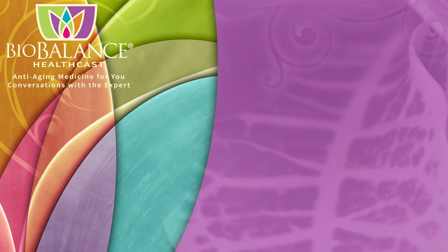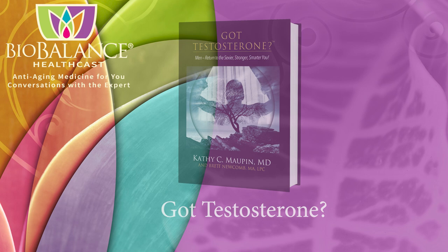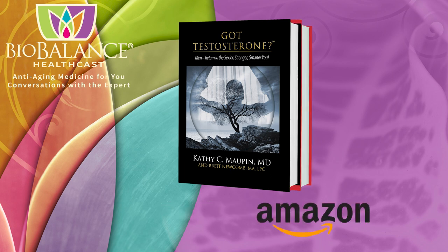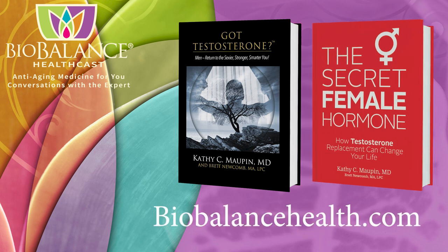Dr. Maupin is the author of The Secret Female Hormone, the seminal work about testosterone replacement therapy for women, and Got Testosterone, the award-winning book for men that helps men choose the most effective and safe form of testosterone replacement. These books are available on Amazon or from Dr. Maupin's office at BioBalance Health in St. Louis and in Kansas City. Dr. Maupin's office is currently accepting new patients. Welcome to the BioBalance HealthCast.